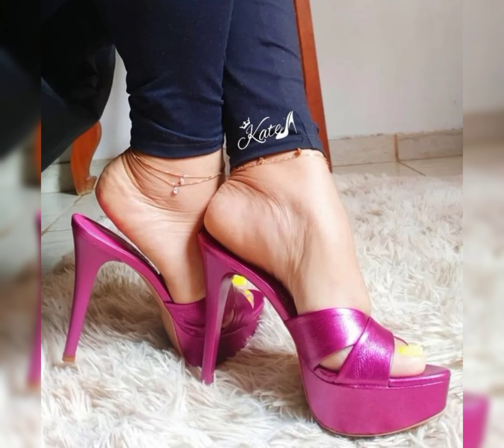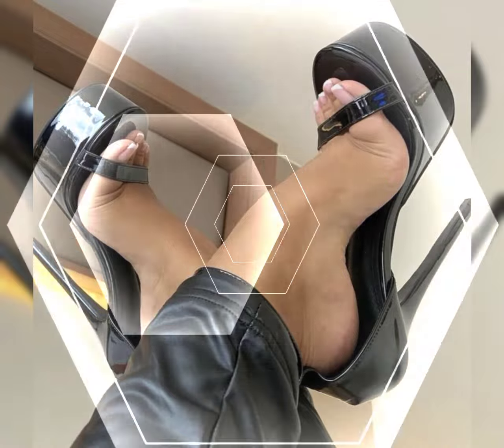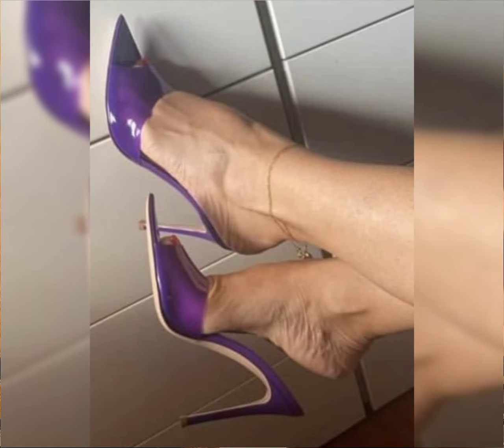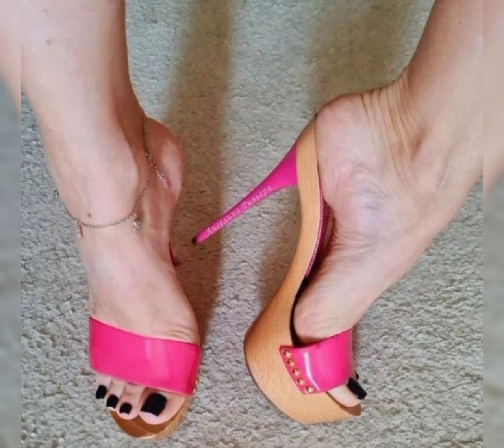Platform heels have a thick sole under the toe area, which helps balance out the height of the heel and provides more comfort. Cone heels have a unique shape with a wedge base that tapers to a narrow point at the bottom, offering a stylish and modern look.